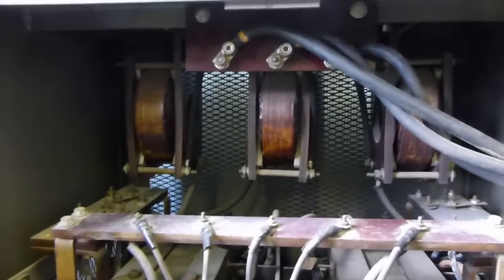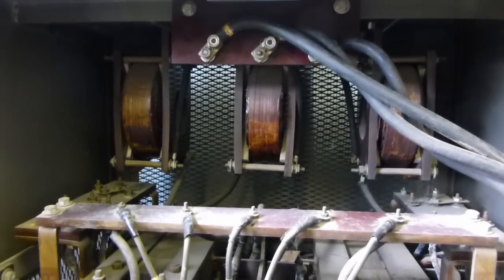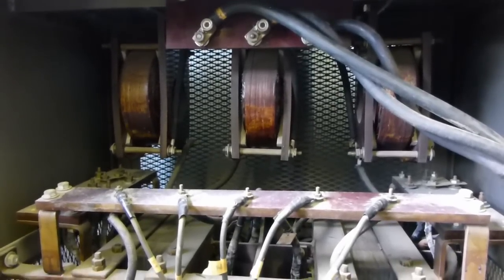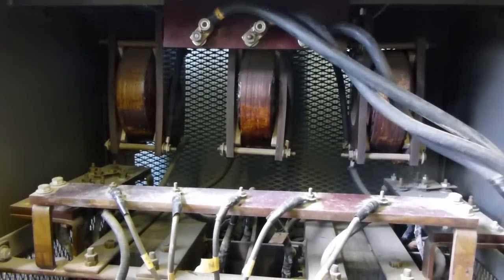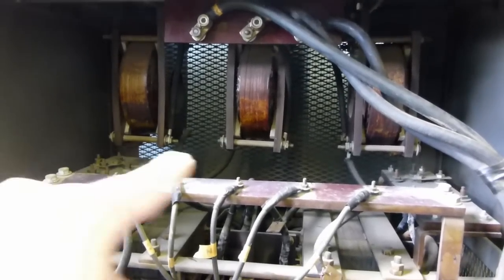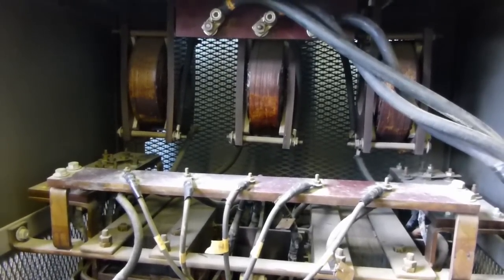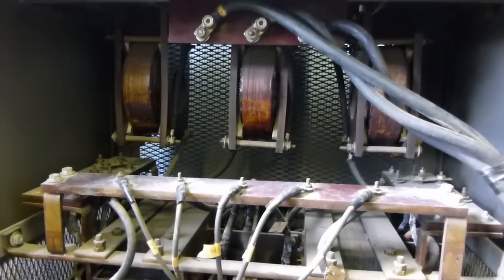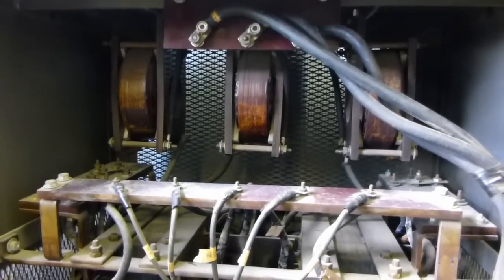Up here, behind there, are three little reactor coils. Those are supposed to limit the current in the event of a fault. We actually had a long-running issue where this transmitter was popping breakers on startup — it turned out someone had jumpered those out, and we're not really sure why. Without those in line, the inrush current of starting the transmitter up was actually enough to pop the 100-amp breaker in the basement. That's how much power is involved here.